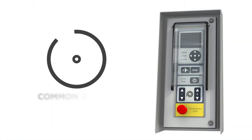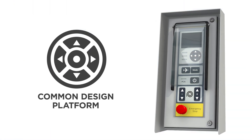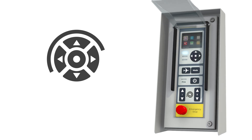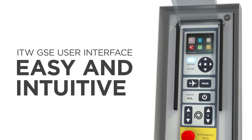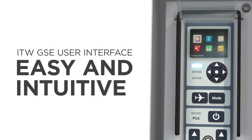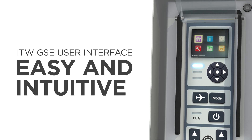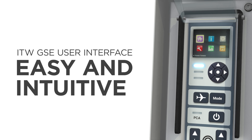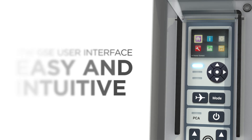The backbone of all ITW GSE design is our common design platform that offers significant advantages. All products are equipped with the ITW GSE icon-based user interface. It is easy and intuitive to use, just like a smartphone or tablet. Airport staff that is already familiar with one ITW GSE product can easily operate another, since the display and the icons are the same.